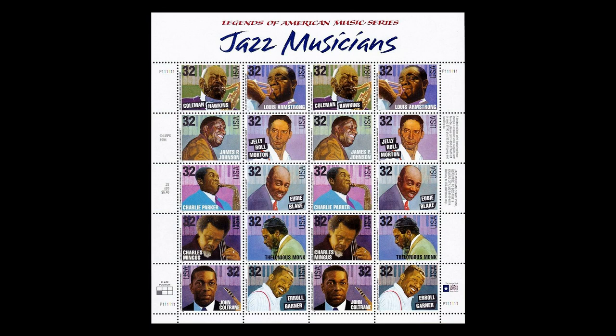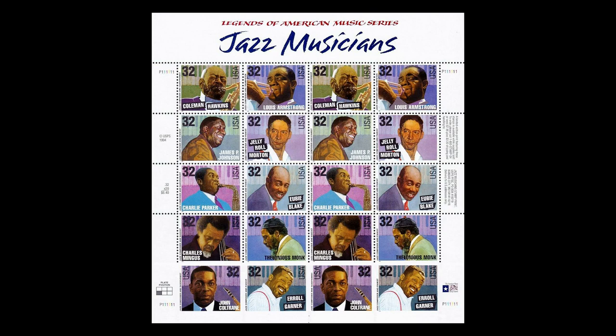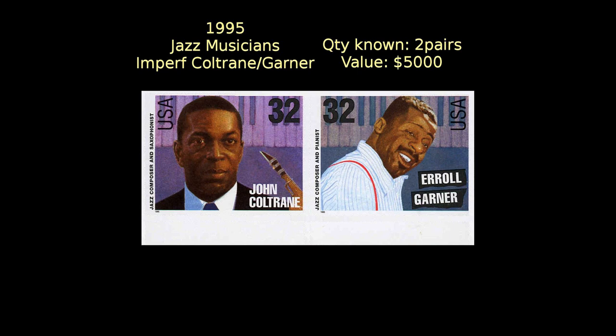At number 18, we have this pane of 20 Jazz Musicians, which was issued in 1995. During the perforation process, somehow the bottom row of stamps was missed, leaving two pairs of John Coltrane and Errol Garner stamps imperforate. Only two of these imperforate pairs are known to exist, and they are valued at $5,000 each.